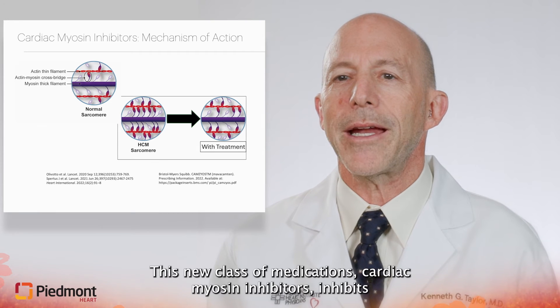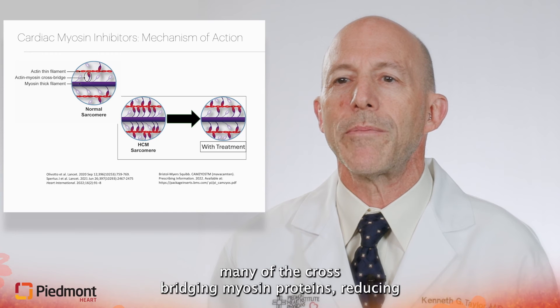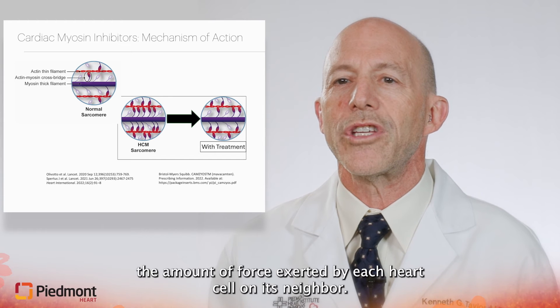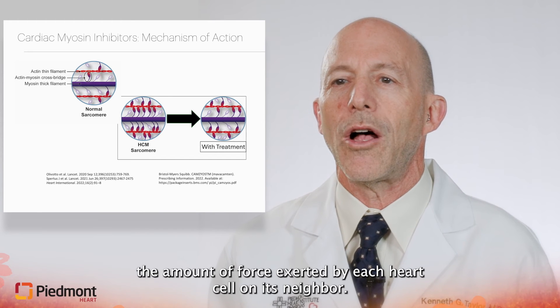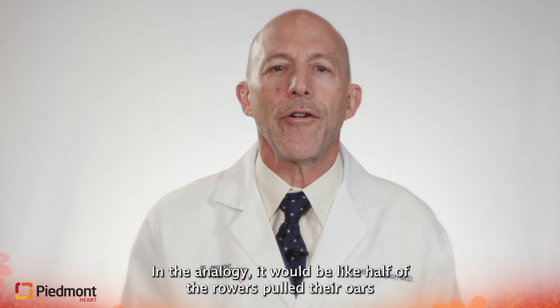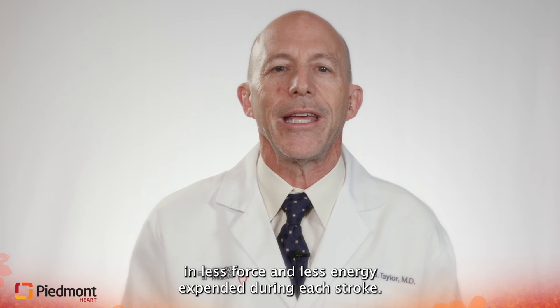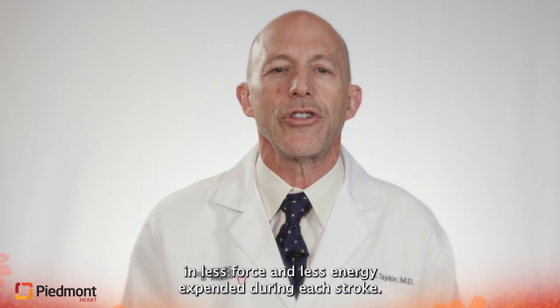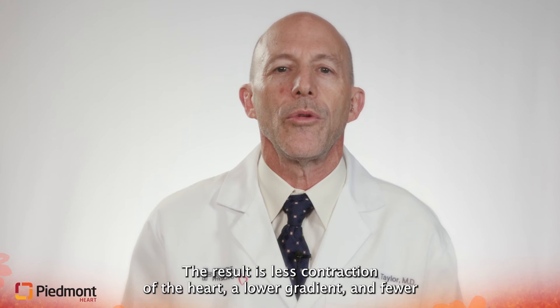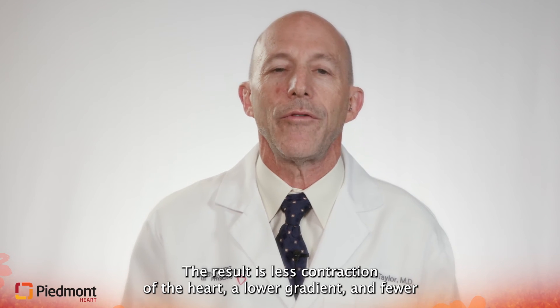This new class of medications, cardiac myosin inhibitors, inhibits many of the cross-bridging myosin proteins, reducing the amount of force exerted by each heart cell on its neighbor. In the analogy, it would be like half of the rowers pulled their oars out of the water and did not use them, resulting in less force and less energy expended during each stroke. The result is less contraction of the heart, a lower gradient, and fewer symptoms.